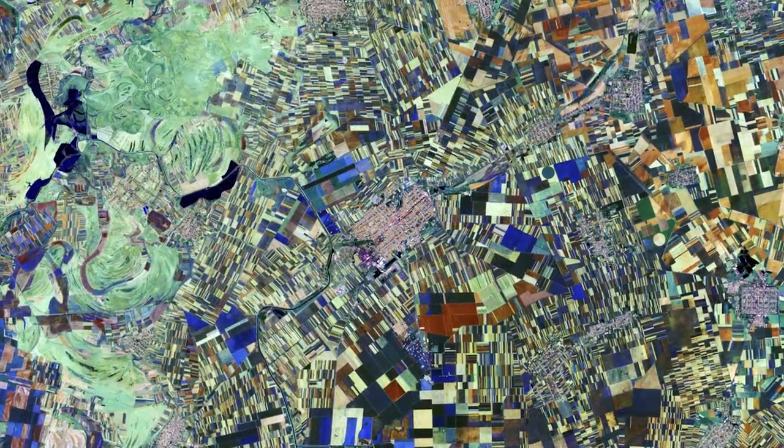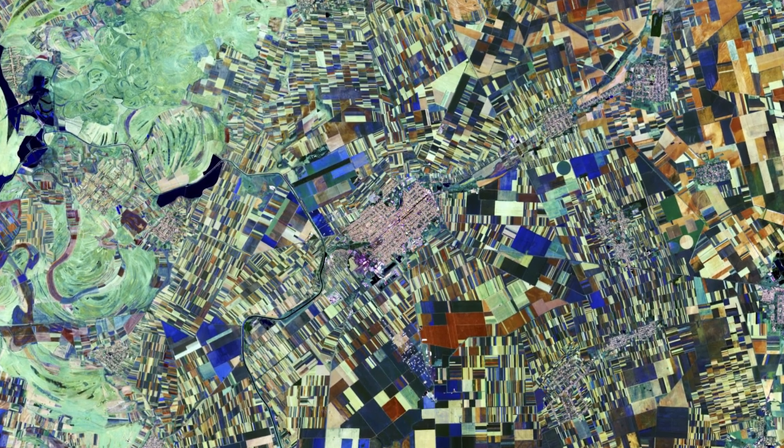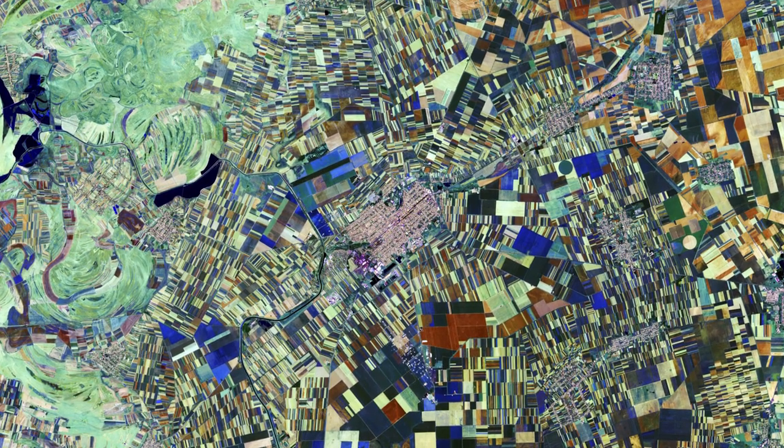Nestled among the fields, there are a number of small towns with grid layouts. This type of city planning was invented by ancient Greece's Hippodamus, known as the father of European urban planning.